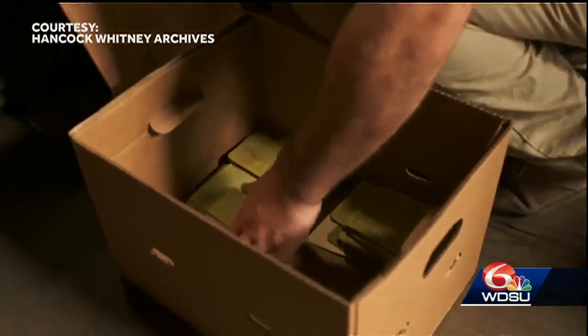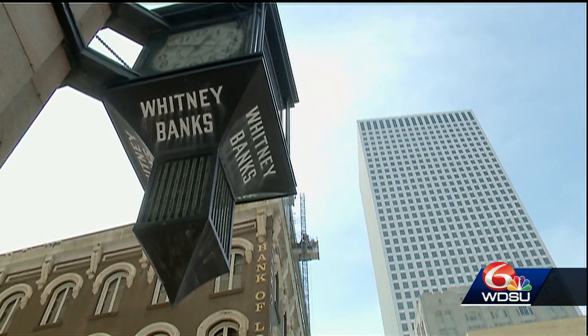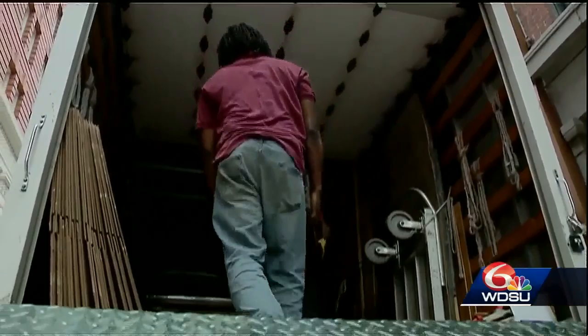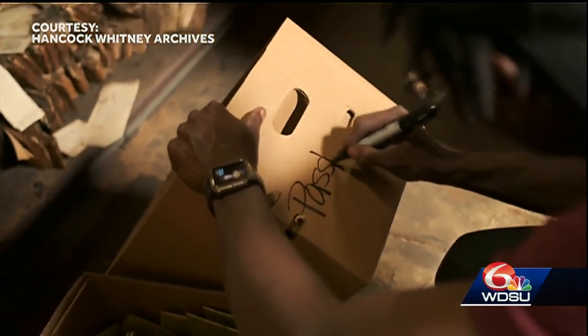This treasure hunt has a practical purpose too. The vault is being sold and Hancock Whitney has moved to a new modern center on Poydras. But before the bank can move on, they will spend the next year looking back and sorting history one box at a time.